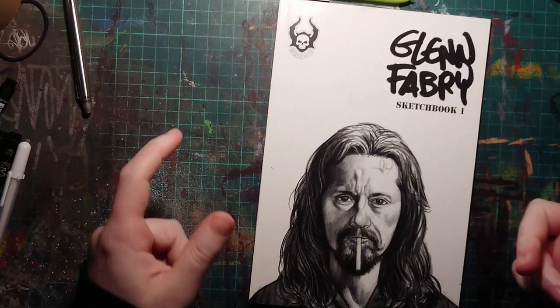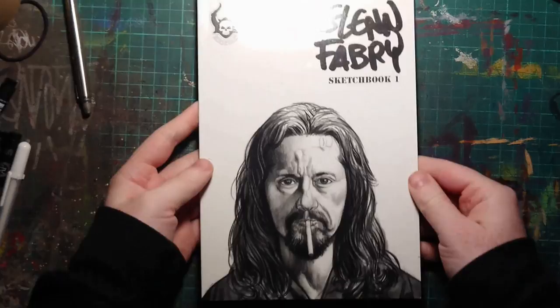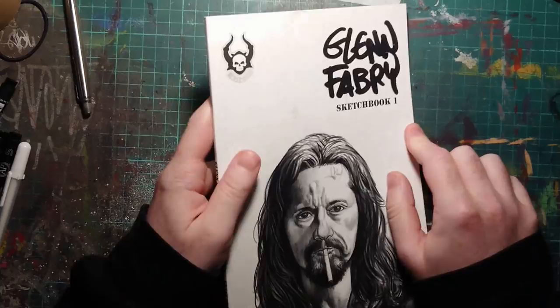Let's take a look at an art book. This is Glenn Fabry Sketchbook One. It's like a book of sketches of Glenn Fabry.